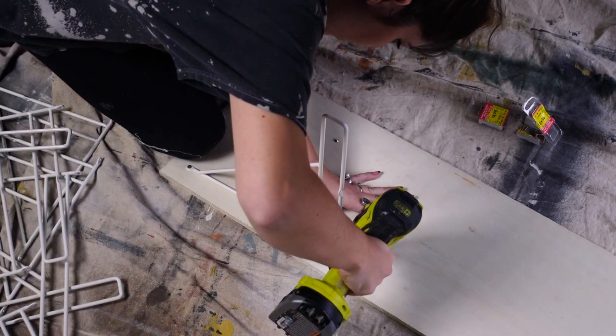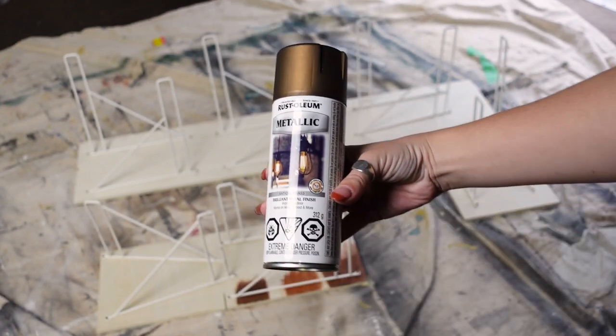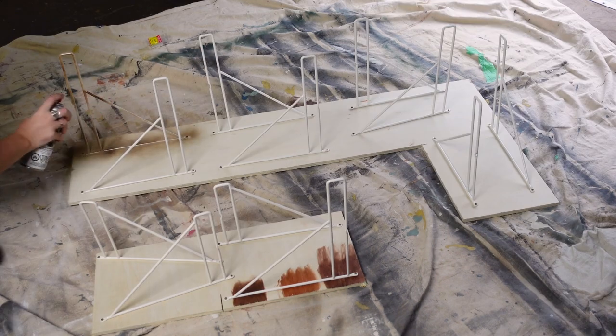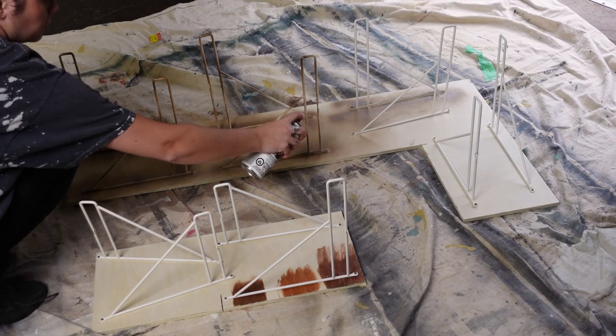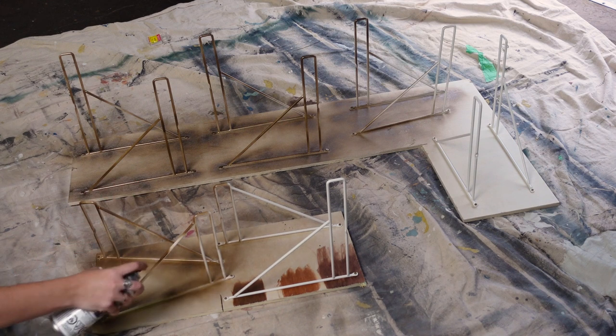For the brackets, I picked these ones up from IKEA. The shape felt pretty similar to the original design, but to get the color right I'm spray painting them with a dark brass colored spray paint. Pro tip: if you screw your brackets into a scrap piece of wood, you're easily able to spray all sides at once, and you can spray your screw heads a matching color all at the same time.